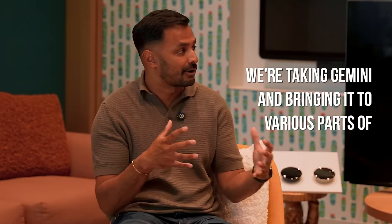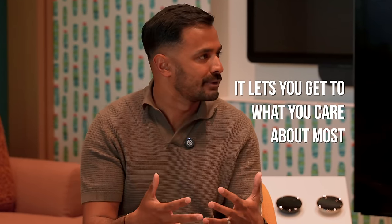I took this job because I believe in this. We're taking Gemini and bringing it to various parts of Google Home. It lets you get to what you care about most as fast as possible. Thunder E here, welcome to another interview segment. We're on a roll here with Google, and I have Anish here with me, who is the head of Google Home and Nest products.